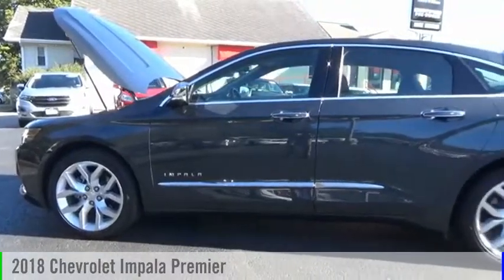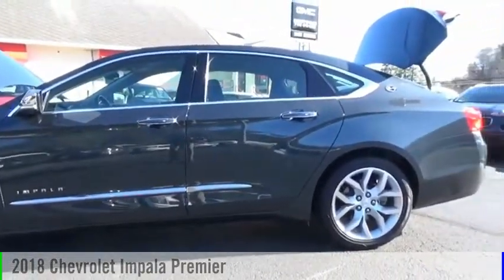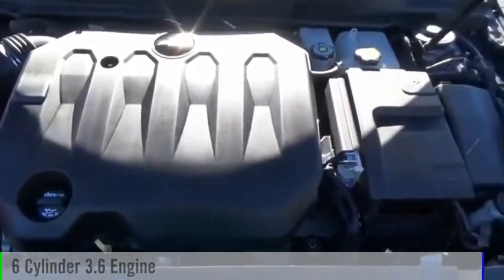Come test drive the 2018 Impala. This vehicle is powered by a front-wheel drive, six-cylinder, 3.6-liter engine.